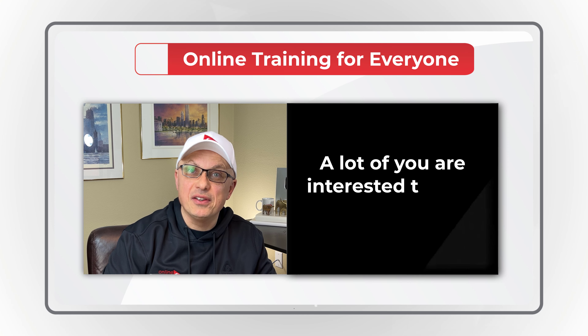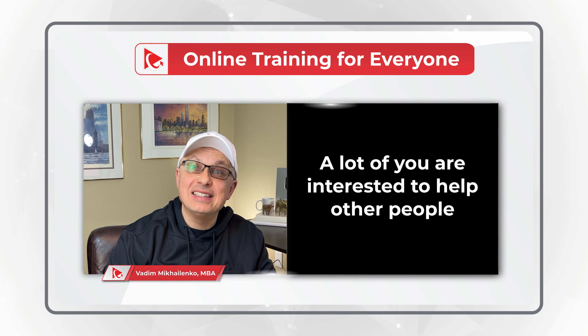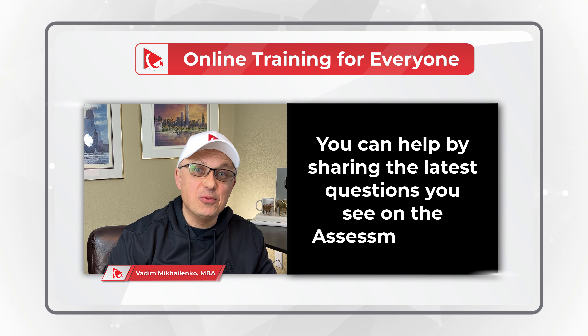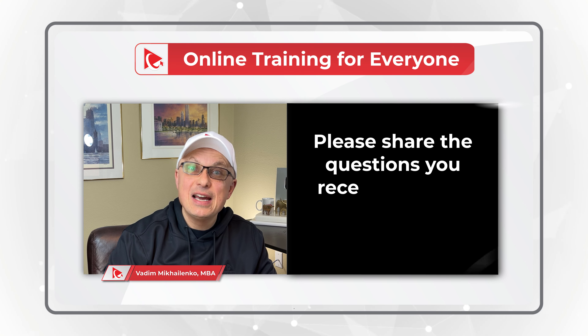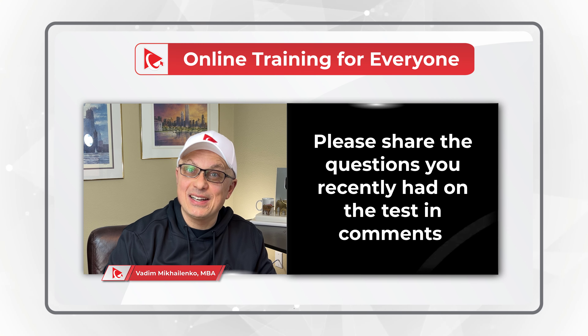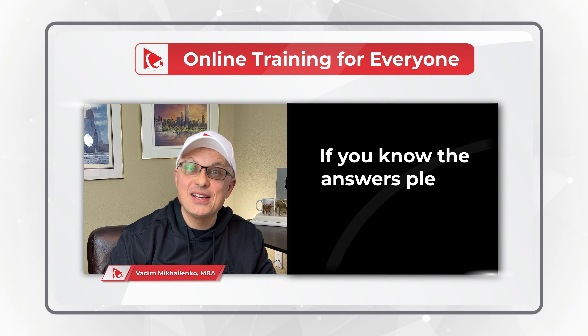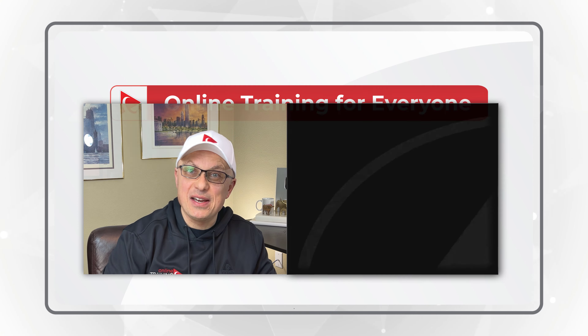A lot of you ask me how you can help others. One of the ways you can help is by sharing the latest questions you see on the assessment test — and when you share, please include how you answered them. Share the question you recently encountered in the comment section of this video, and if you know the answers, please share them as well. Now let's continue and get you ready for the test.